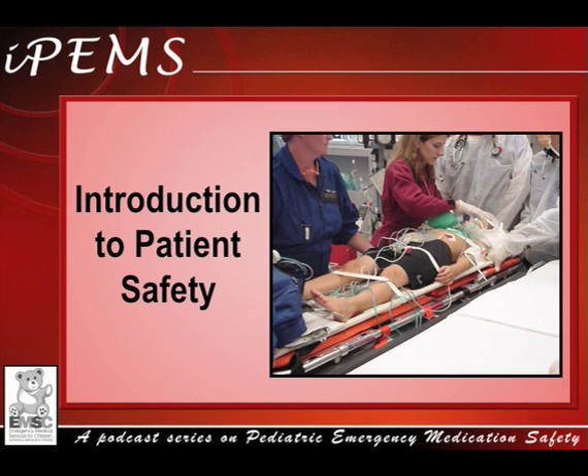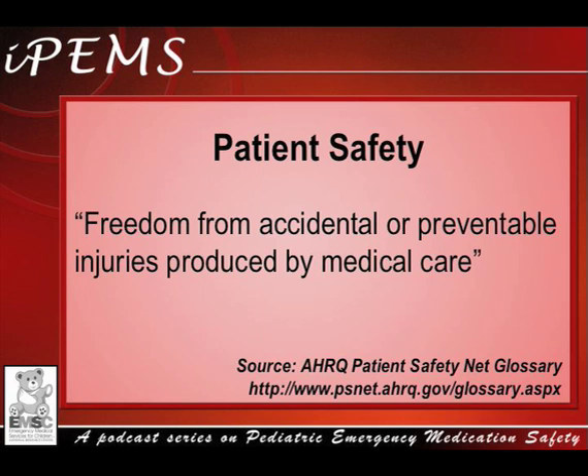In this podcast, I'm going to introduce the topic of patient safety and review Dr. James Reason's Swiss cheese model for errors. The Agency for Healthcare Research and Quality identifies patient safety as freedom from accidental or preventable injuries produced by medical care.